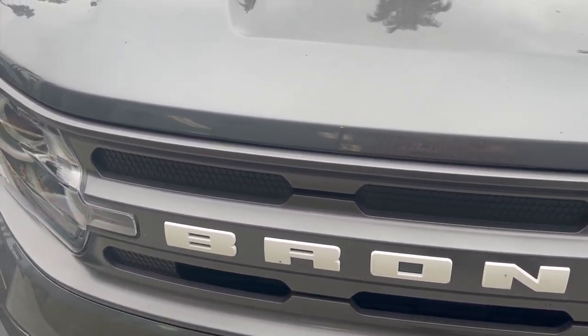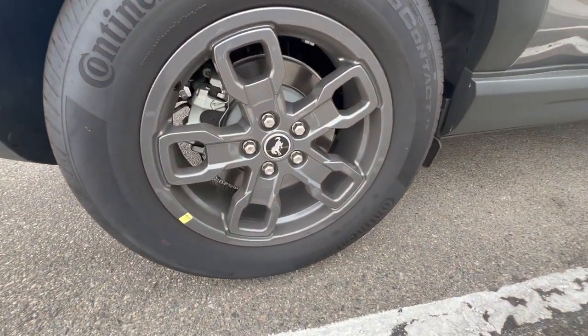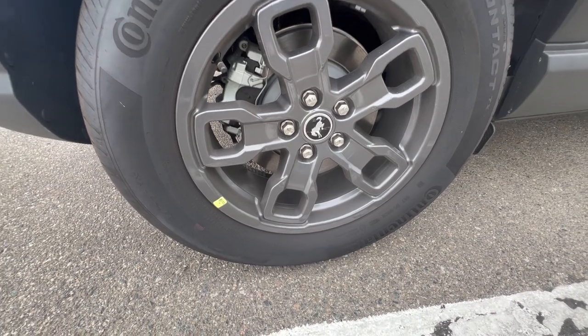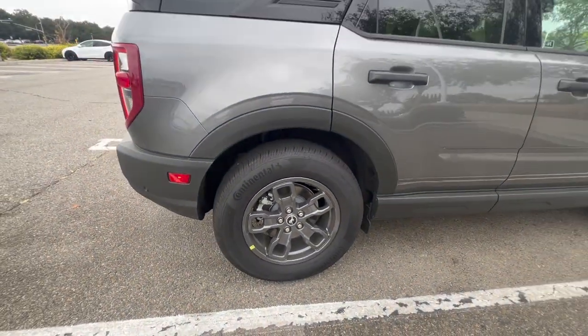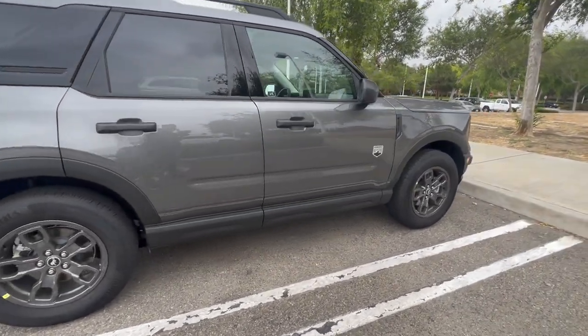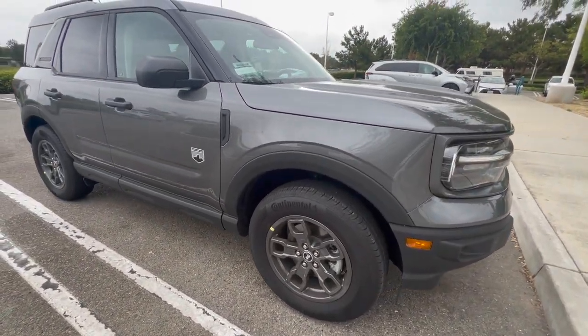We just realized the Bronco Sport has a five-spoke or five lug nuts, whereas ours is six — that's what we're starting to notice. And of course there's a size difference too.